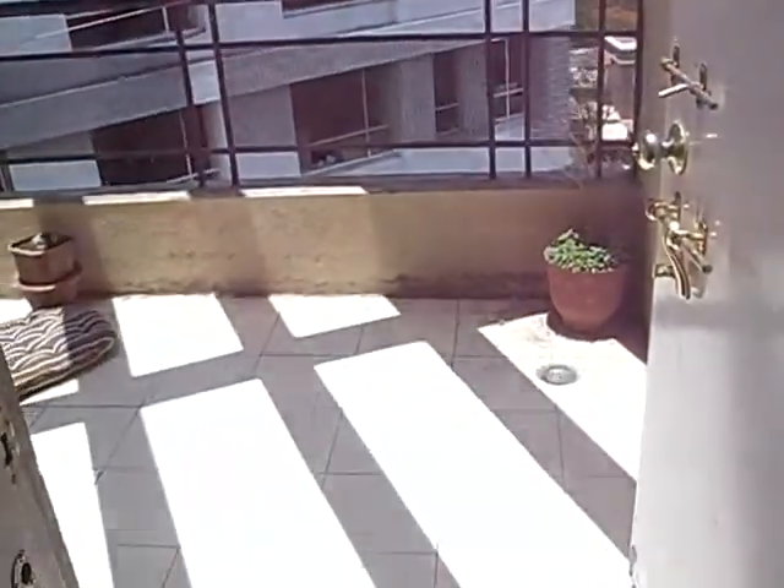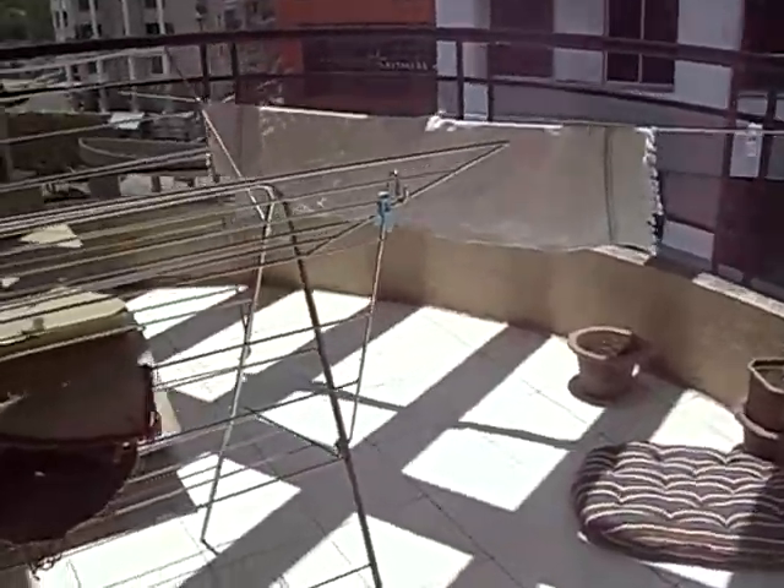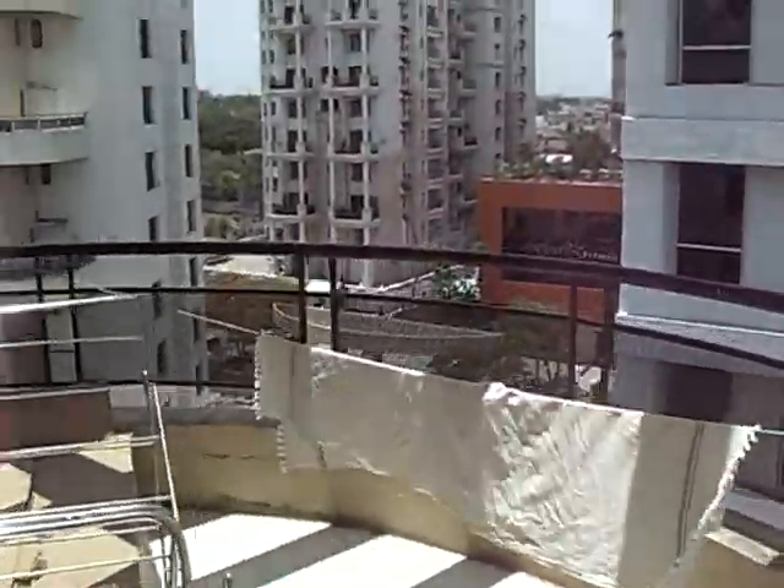And they have a big terrace. It's a very nice terrace. Again you have a good view.